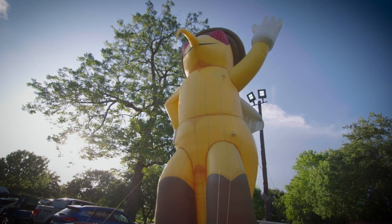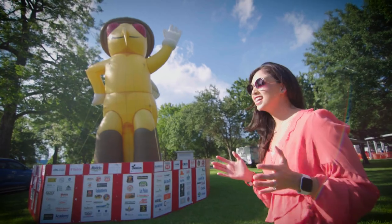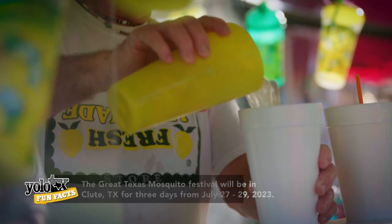That is Willie Manchu — he's the whole reason we're here. We're at the Great Texas Mosquito Festival, so let's do what we do best and have a good time.